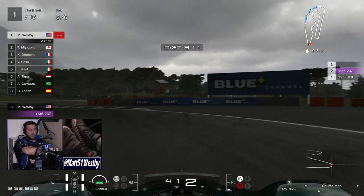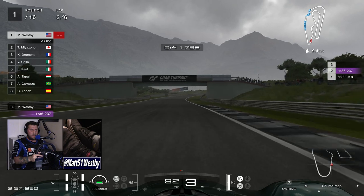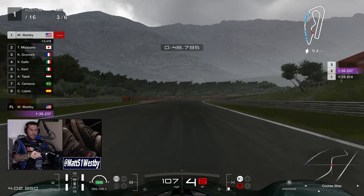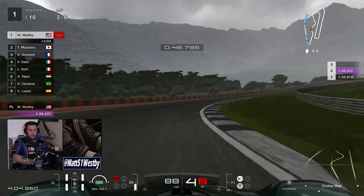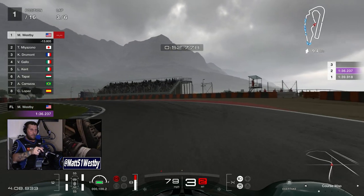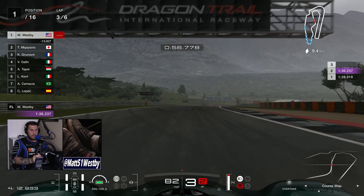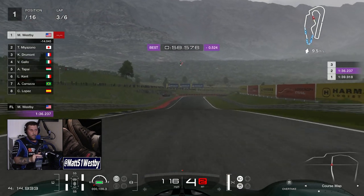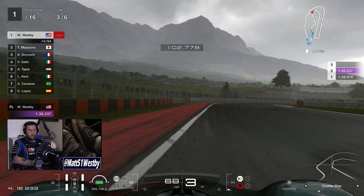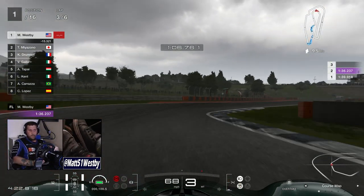Stuff like Crew Motorfest and Forza Motorsport are on the horizon, and those games will keep us busy while we patiently wait for new updates. Polyphony Digital are incredibly meticulous and detail-oriented, and they'll release an update when they're ready.